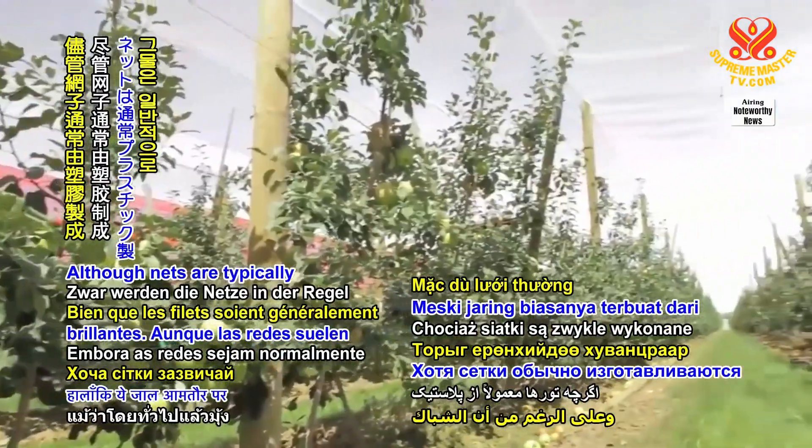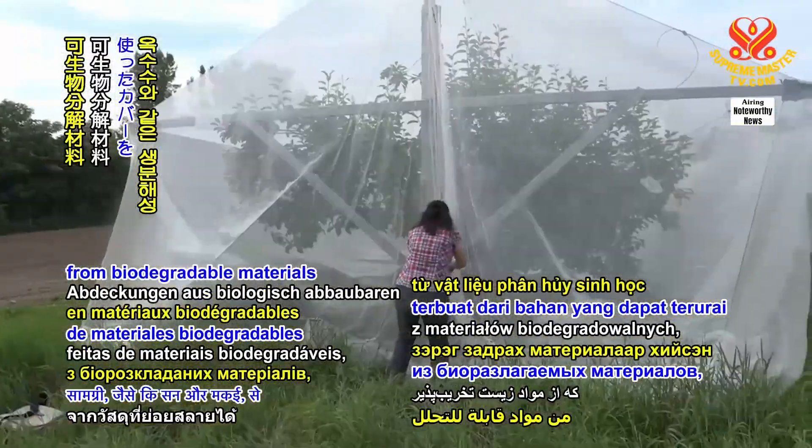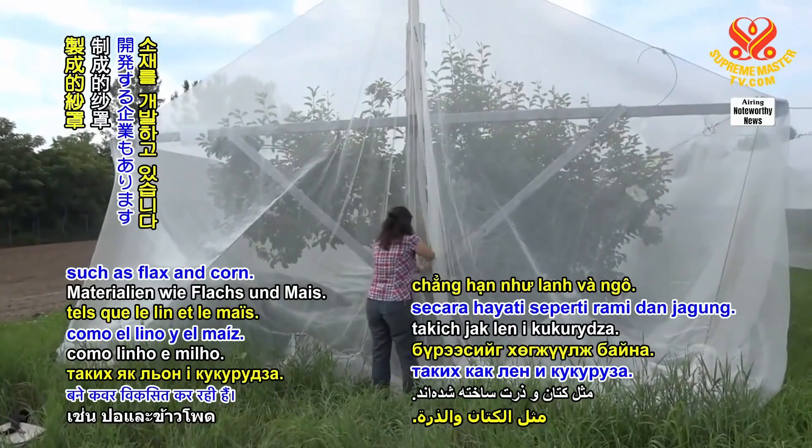Although nets are typically made of plastic, several companies are developing covers made from biodegradable materials such as flax and corn.